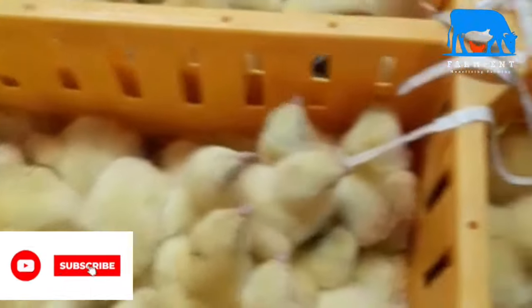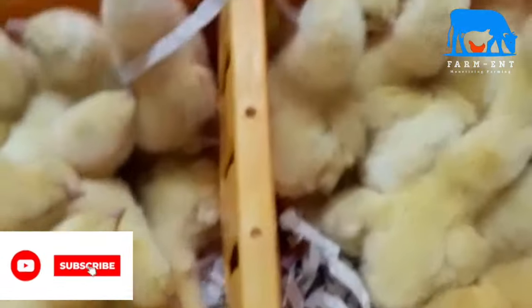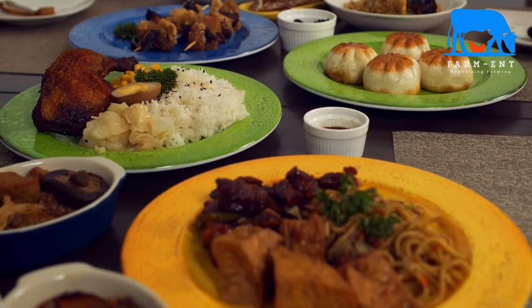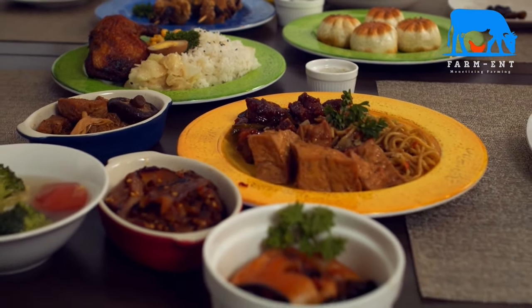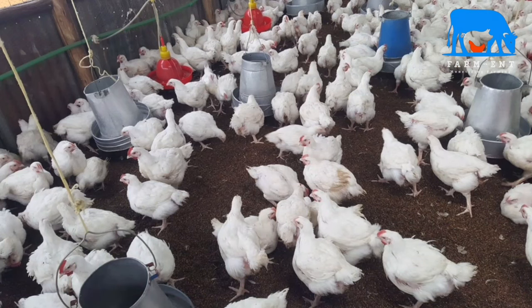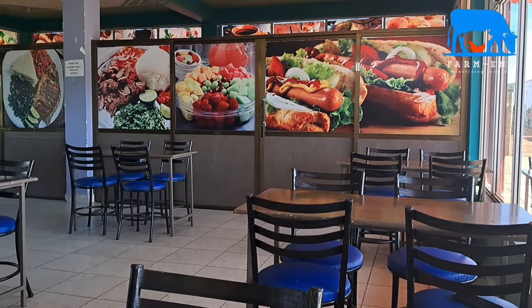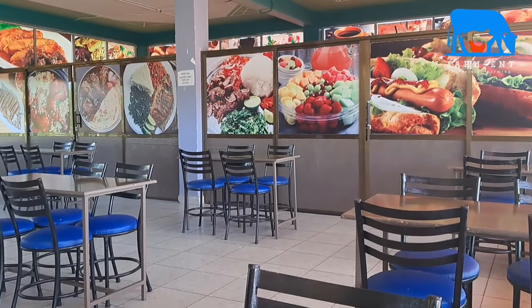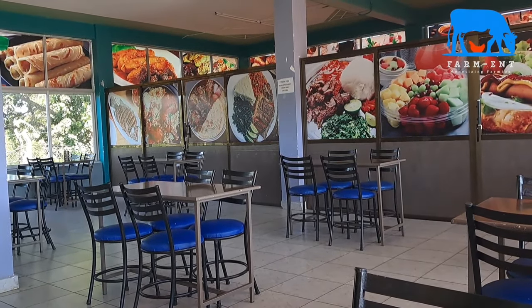In East Africa, the Kenyan population stands at above 57 million with a 2.8 percent annual increase. To sustain food security amidst the negative impacts of climate change and land subdivision, efficient breeds, species, and methods of production need to be timely embraced. The demand for protein sources increases second by second as new markets emerge. Broiler production provides the solution to both food security and income generation.